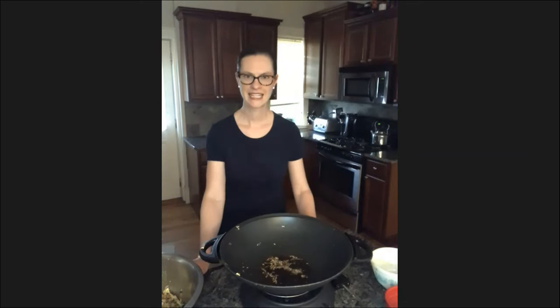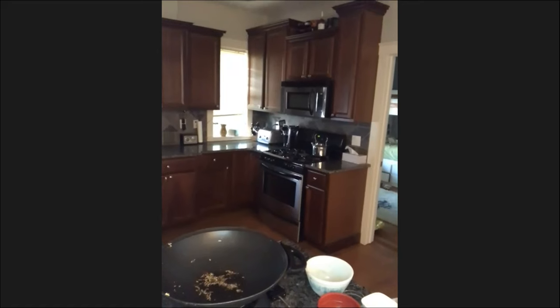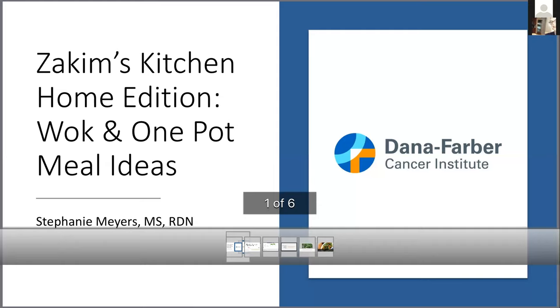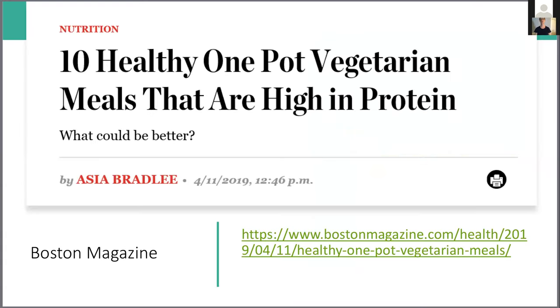Let's spend a couple of minutes on the slides with my recommendations for not only wok cooking but one-pot meal ideas. These slides will be coming your way via email later today. I want to share a few websites and magazines that have put together their top 10 to 12 one-pot meals.